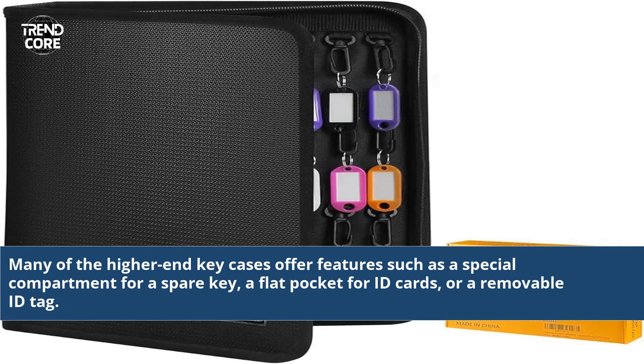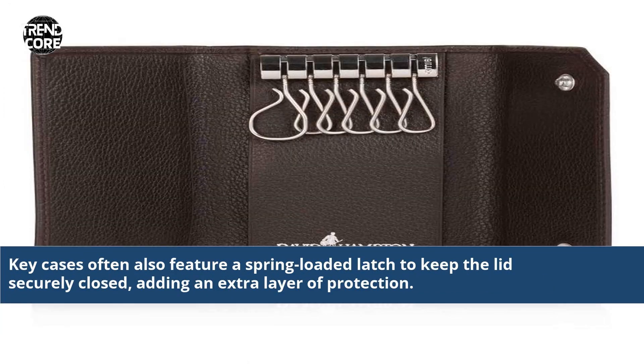Many of the higher-end key cases offer features such as a special compartment for a spare key, a flat pocket for ID cards, or a removable ID tag. Key cases often also feature a spring-loaded latch to keep the lid securely closed, adding an extra layer of protection.